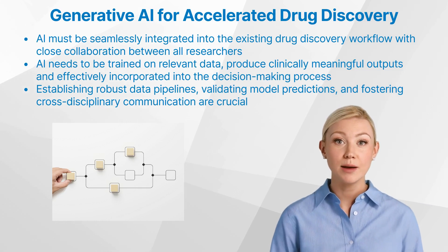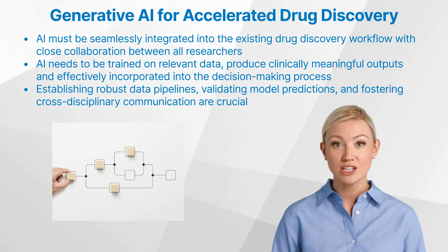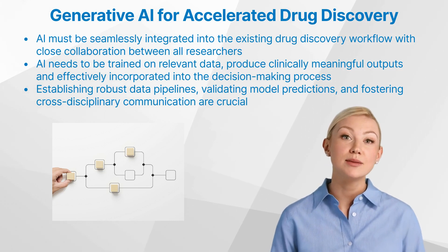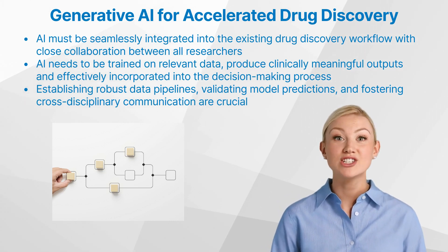Establishing robust data pipelines, validating model predictions, and fostering cross-disciplinary communication are crucial for the successful implementation of generative AI in drug discovery.